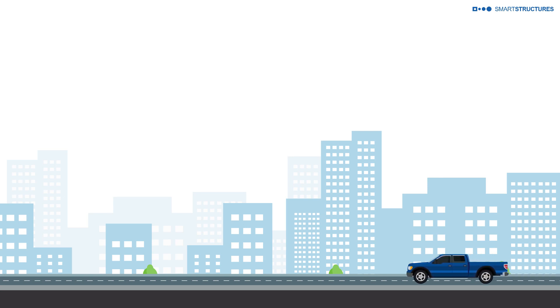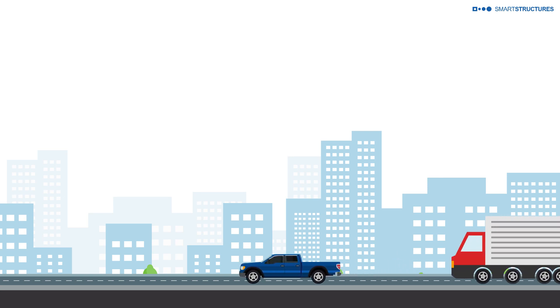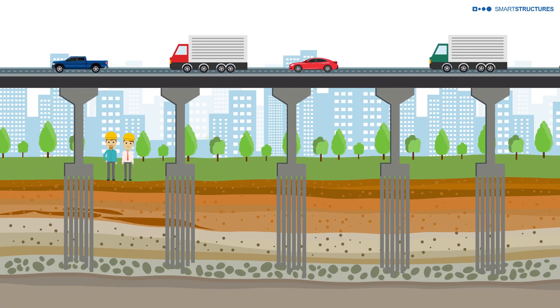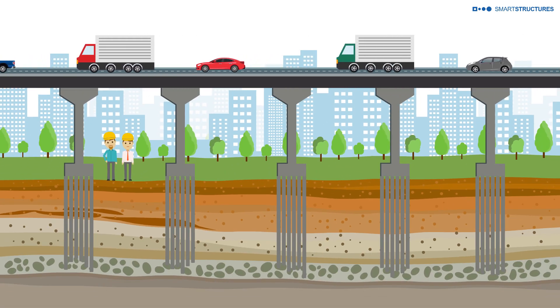Concrete piles, the core of many a foundation, driven deep into the soil till they are nearly one with the earth, providing a firm footing and an unshakable foundation.